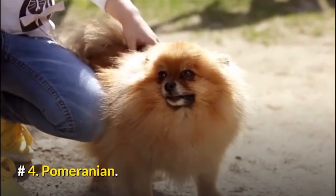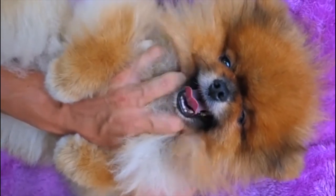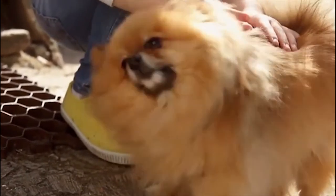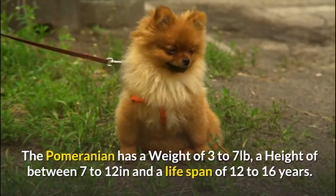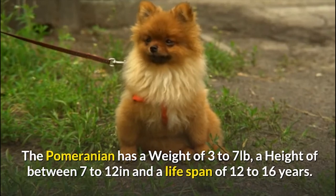Number 4: Pomeranian. Pomeranians are gentle, but they get overly excited and noisy, especially when interacting with kids. A major downside is that they shed a lot, so don't get one if you have a new baby at home. The Pomeranian has a weight of 3 to 7 pounds, a height of 7 to 12 inches, and a lifespan of 12 to 16 years.